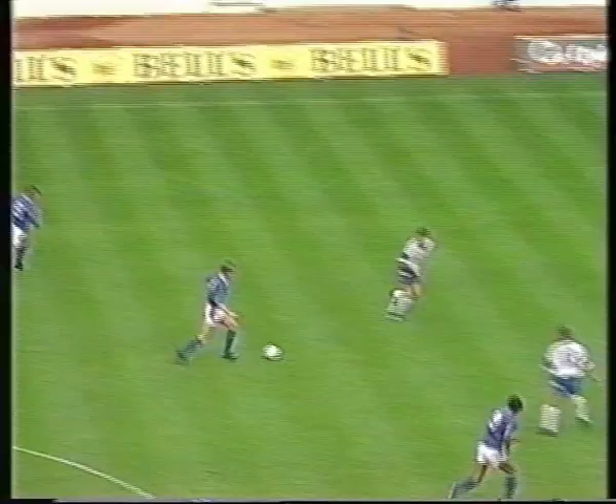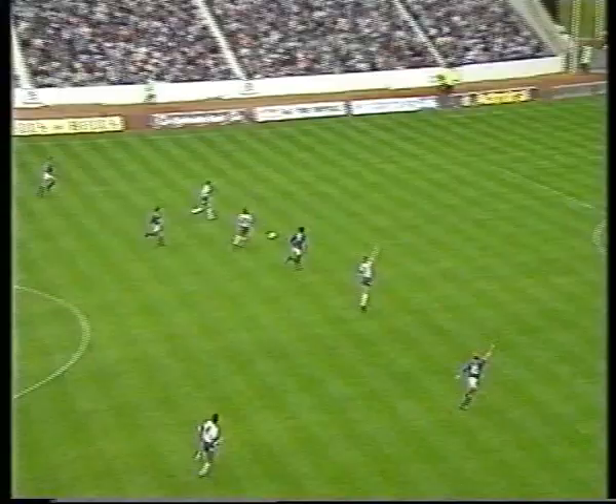Fine tackle there by Steven. This is Haustra — he's onside, a great chance for Haustra. Superbly finished.